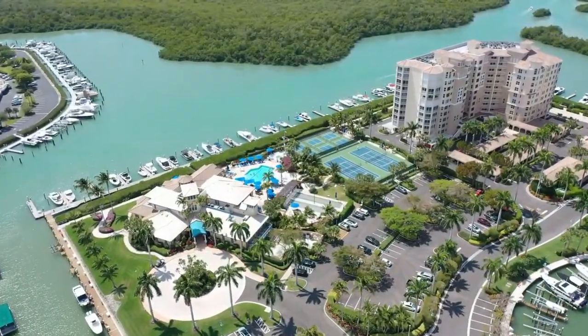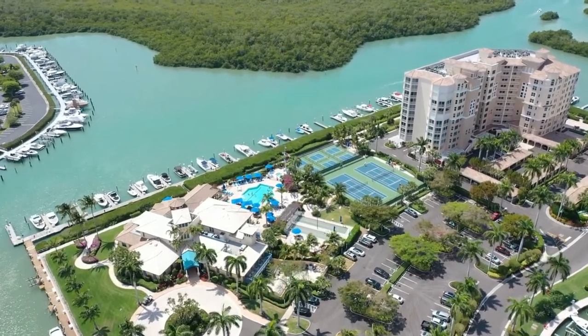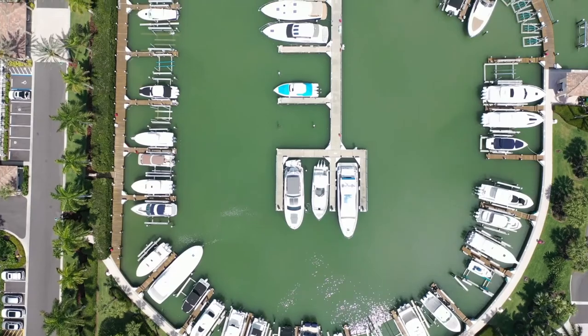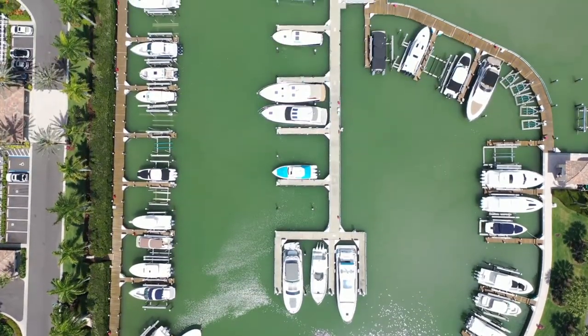Separate and optional memberships are available at the Pelican Isle Yacht Club. As a member of the club, boat slips are available for rent, which provides for excellent access to the Gulf of Mexico.